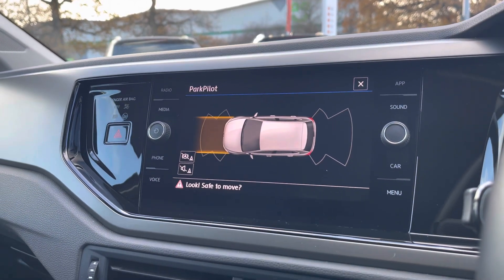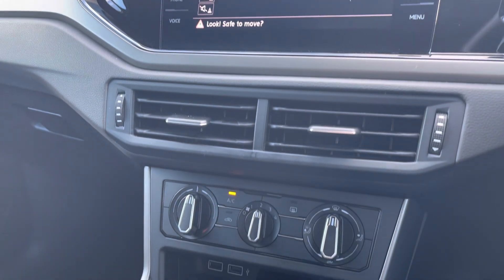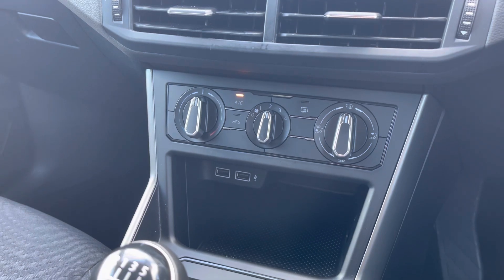Parking will be peace of mind as well, with front and rear parking sensors fitted as standard, your manual air conditioning, and a little bit of storage just below that, with a couple of USB ports to charge multiple devices.